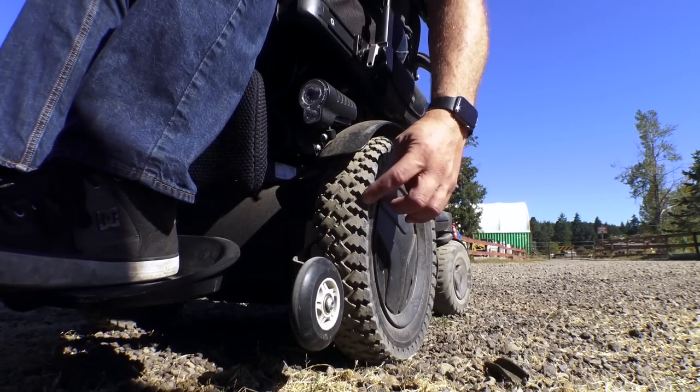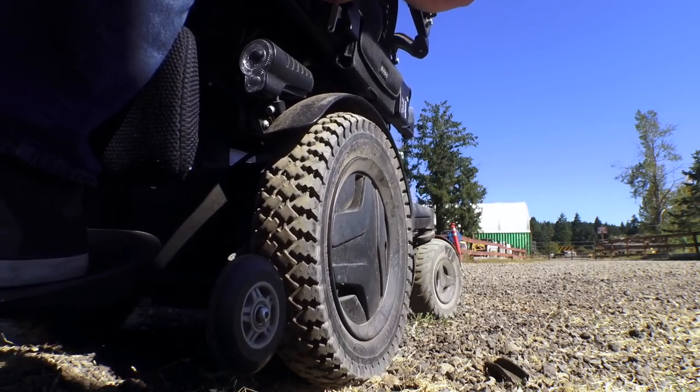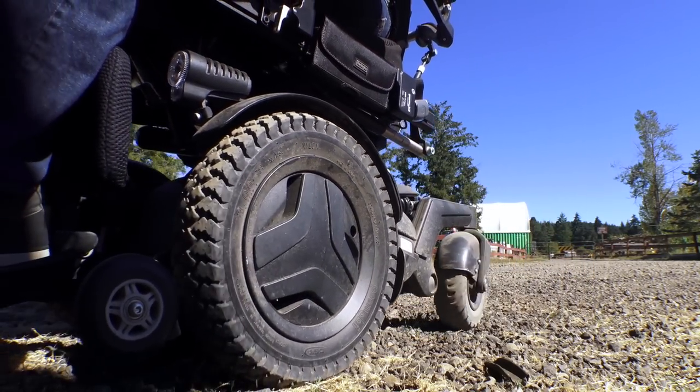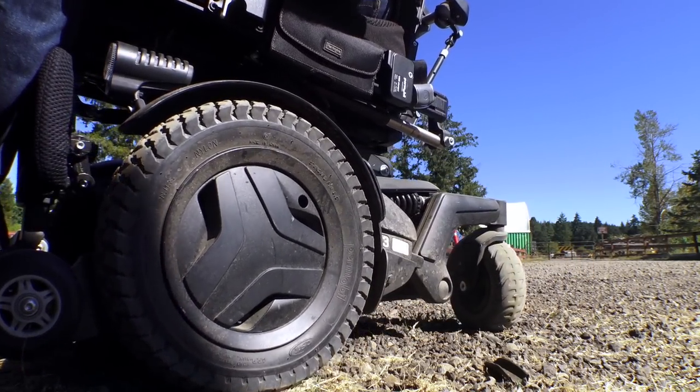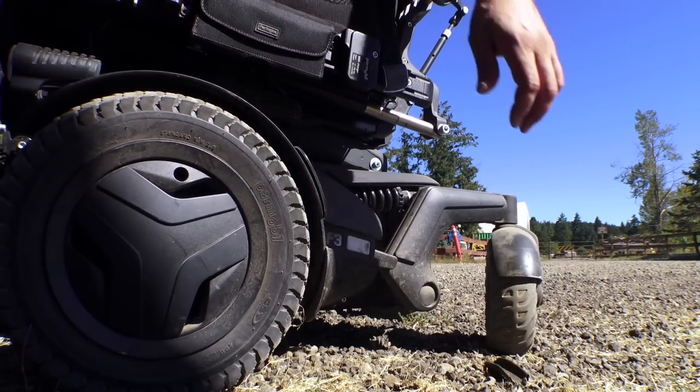The rear caster wheels on this thing are also a little bit bigger in diameter. You may notice that my fenders are still on the rear tires — somehow those have not broken off, which I'm kind of surprised about.